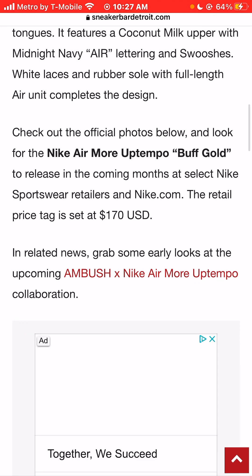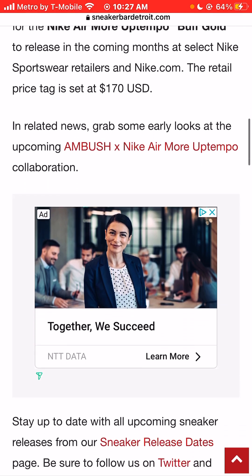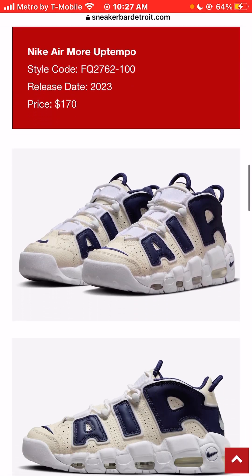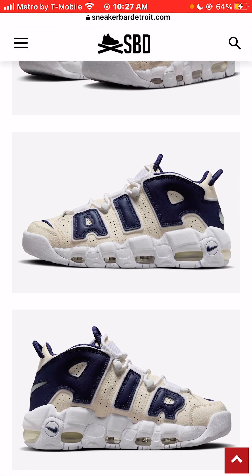The retail price is set at a little bit less expensive — the Nike Air Morph Temple at $170. I think that's about average price. I thought I would normally see Nike Air Morph Temples around $175, so it seems like these are just a little bit cheaper.